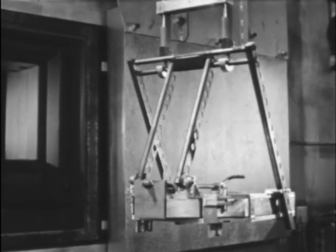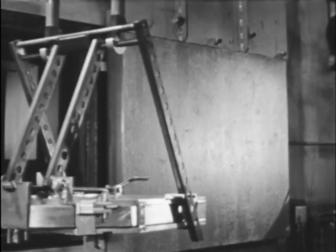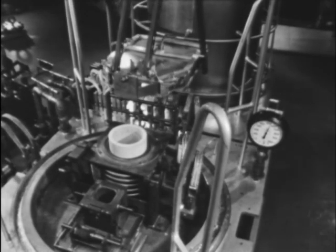Radioactive heating determines the shape of the transfer container. Convective cooling prevents premature melting of the fuel.